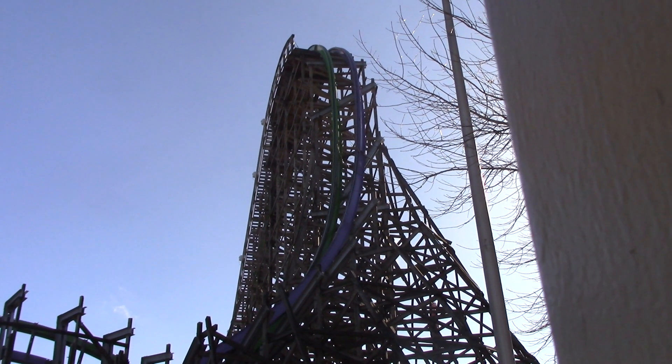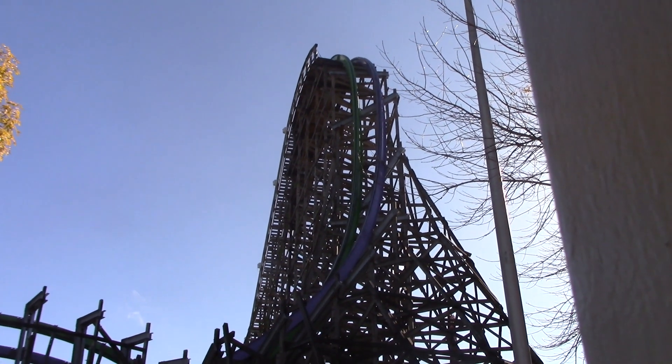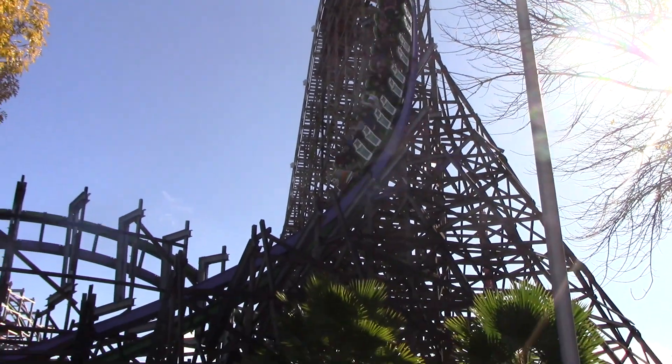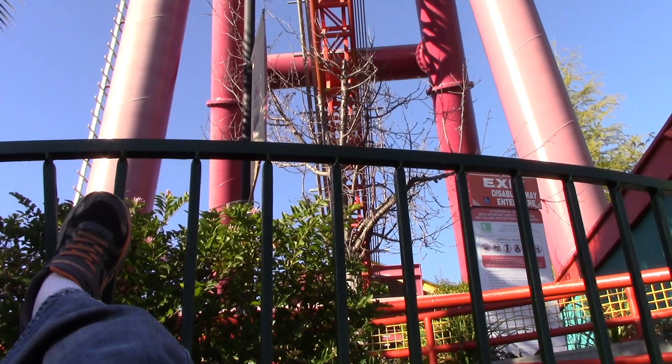Did you know that there are 4,458 and counting roller coasters in the world today? What's even more mind-blowing is the fact that there are over 700 theme parks worldwide. To properly enjoy most attractions, you need to know that you'll be safe when riding them, and to do that, you need to know how they work.